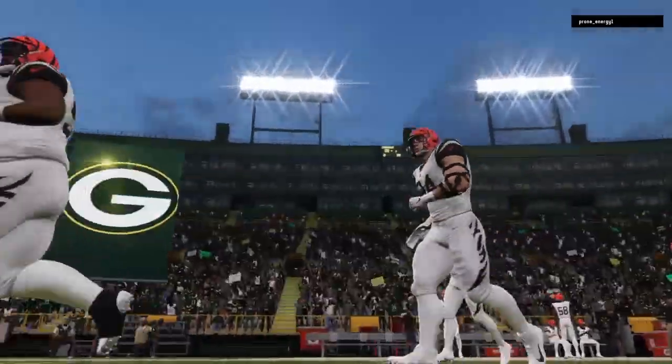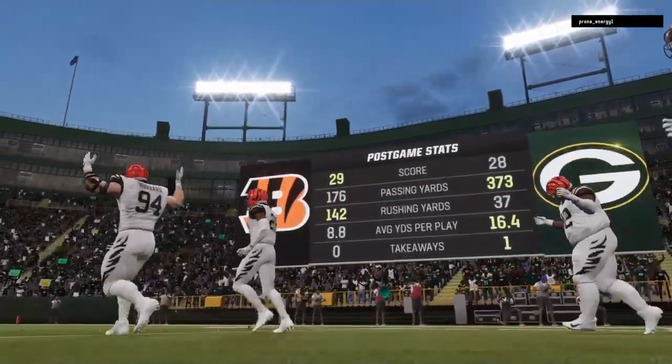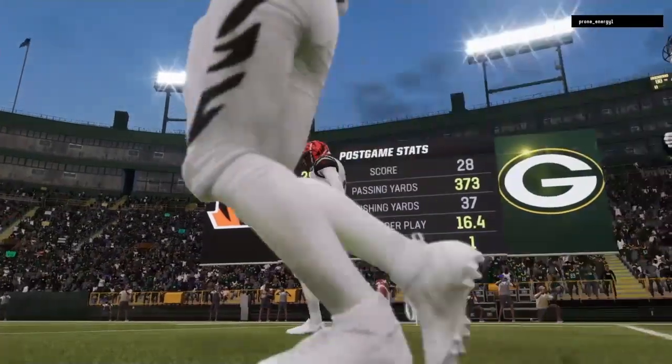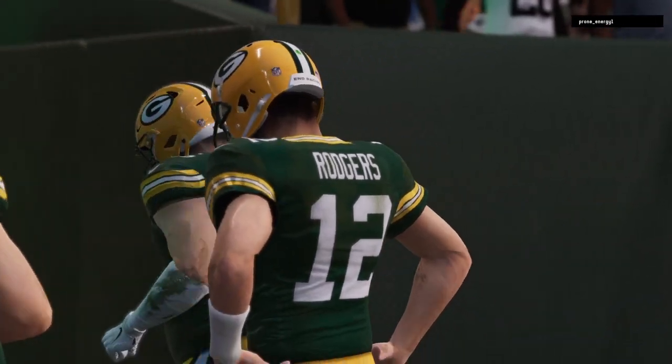So that'll do it for us. For my partner Charles Davis and all the hard-working men and women on our crew, I'm Brandon Gawton. You've been watching the NFL right here on EA Sports. With that, we say so long everyone from Lambeau.